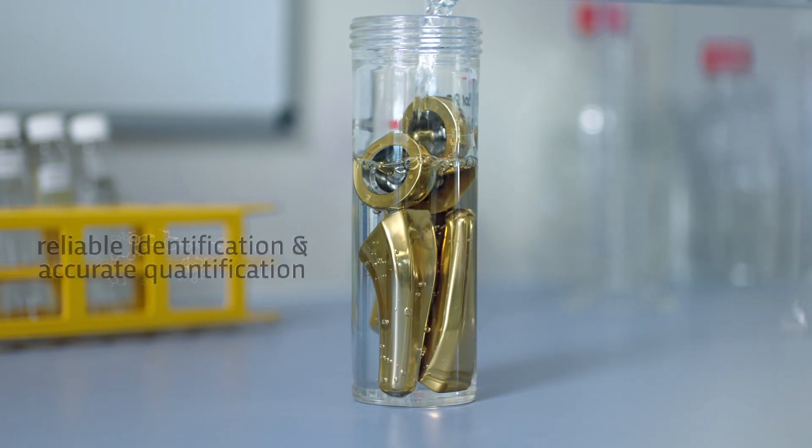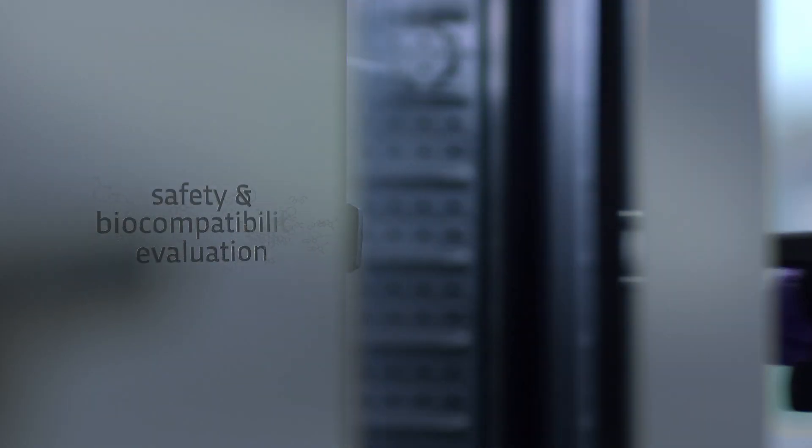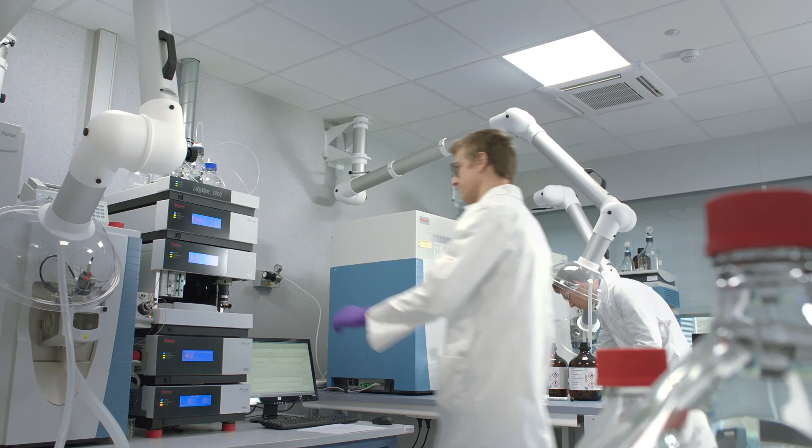With this in mind, reliable identification and accurate quantification of these compounds will take a more prominent role in the device's overall safety and biocompatibility evaluation. In addition to its decades of in-depth experience in biocompatibility assessments,